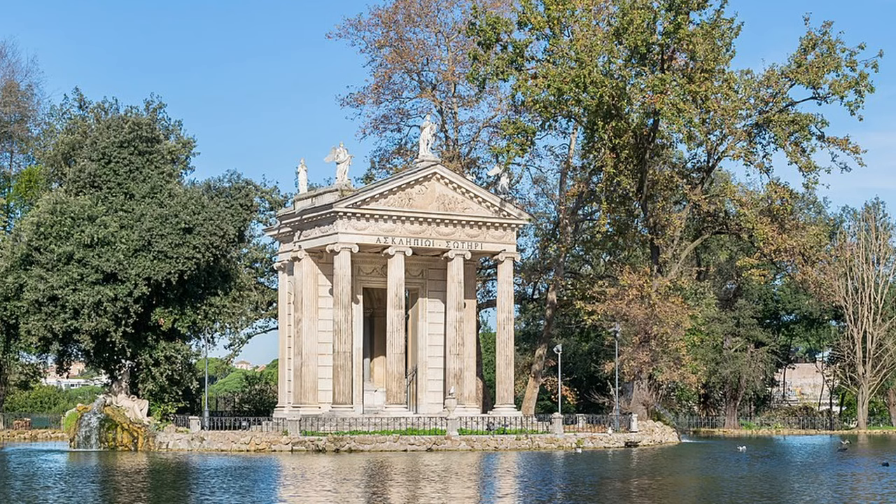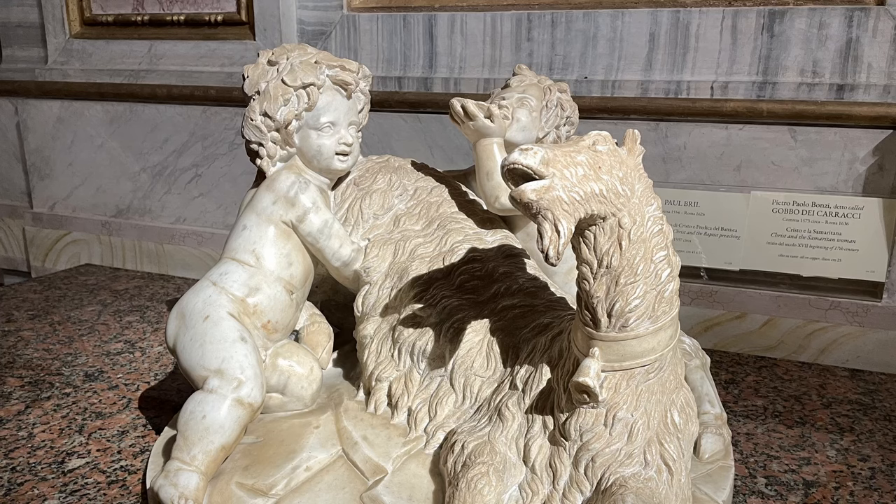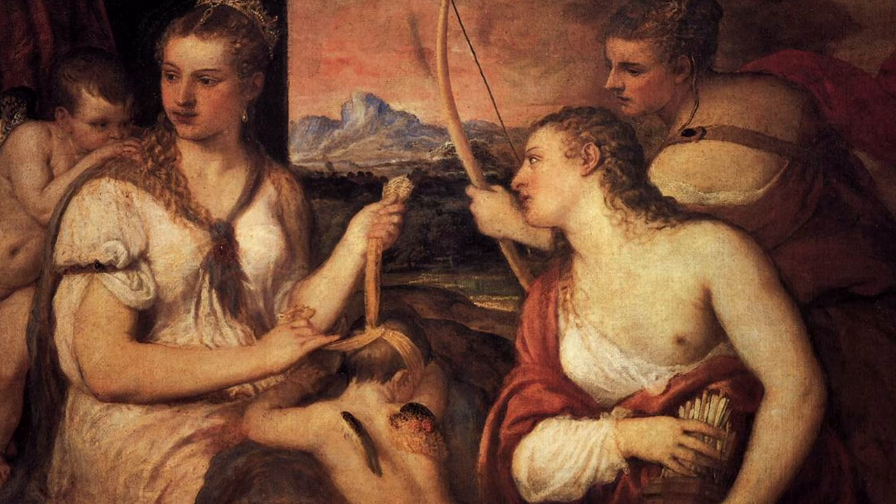If you're an art lover, or even if you're just sort of ho-hum about art, the Borghese Gallery and Gardens is definitely a must-see museum if you come to Rome. It's a veritable treasure trove of sculpture and paintings from the Renaissance and Baroque period that will surprise and delight you.